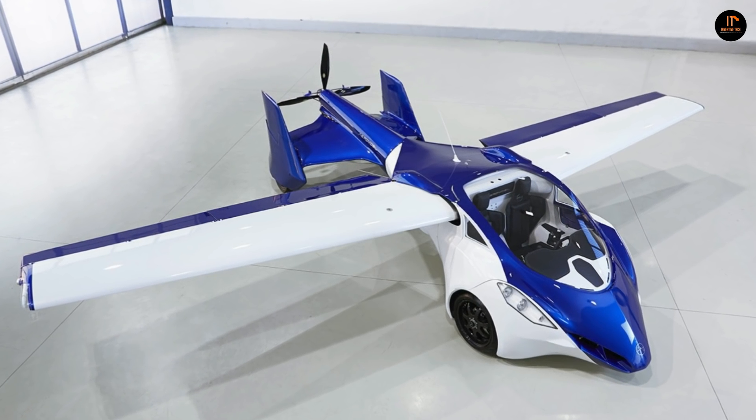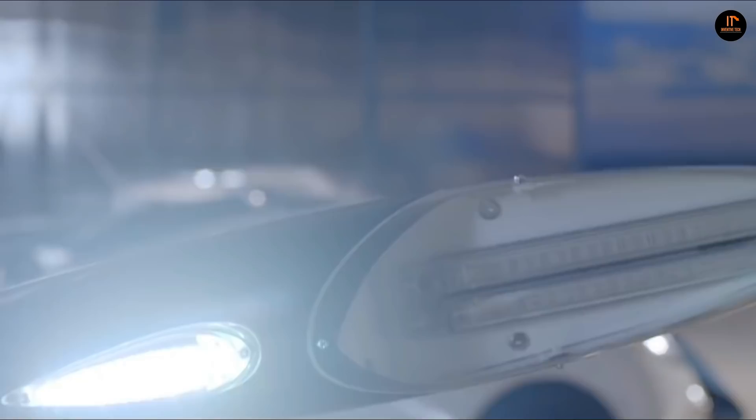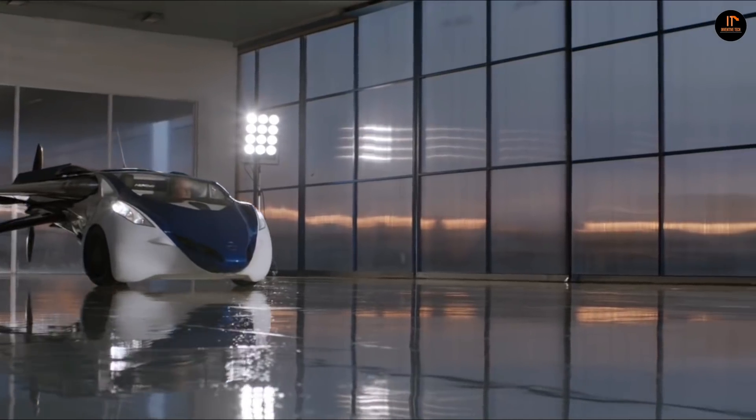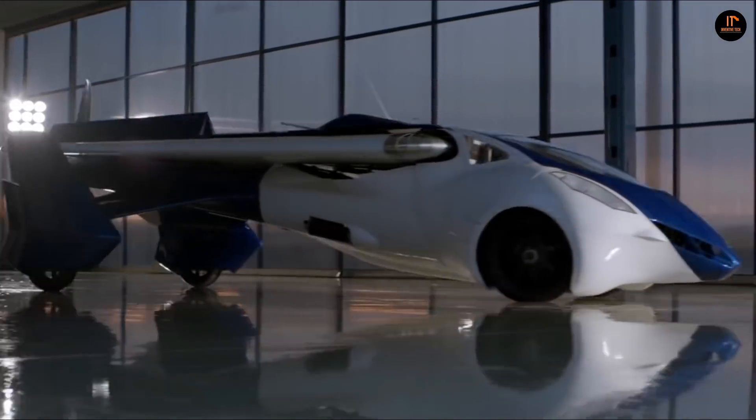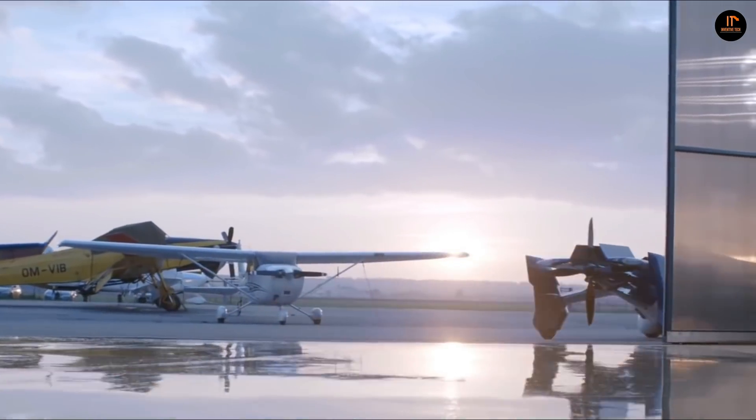It has a top ground speed of 124 miles per hour and a flight travel range of 430 miles or up to four hours — enough to reach Aberdeen from London. In flight gliding mode, it uses less fuel than most cars, the company claims.